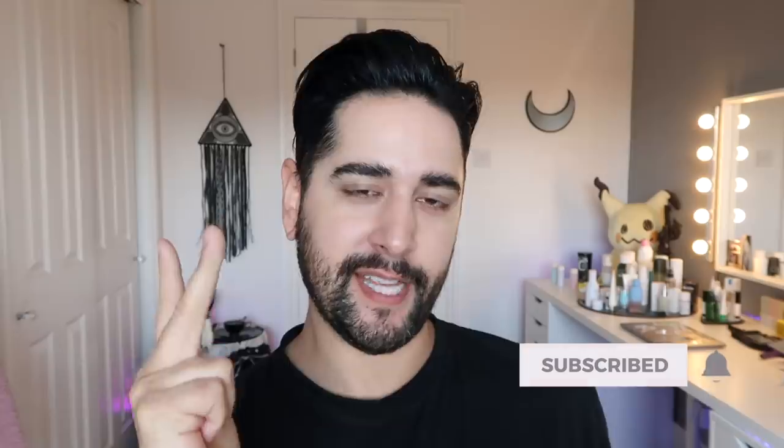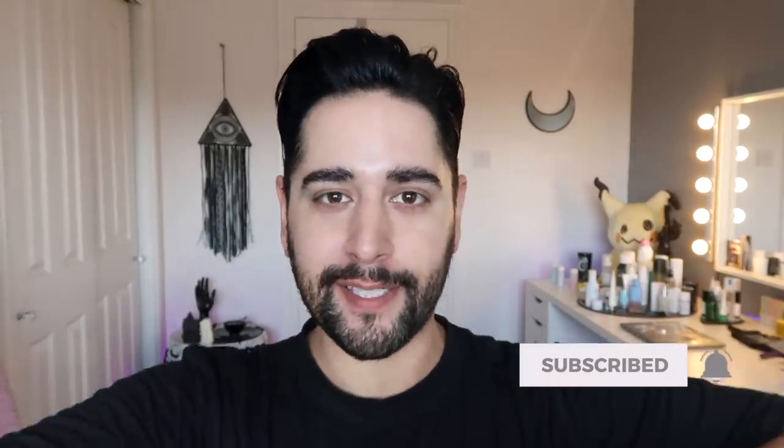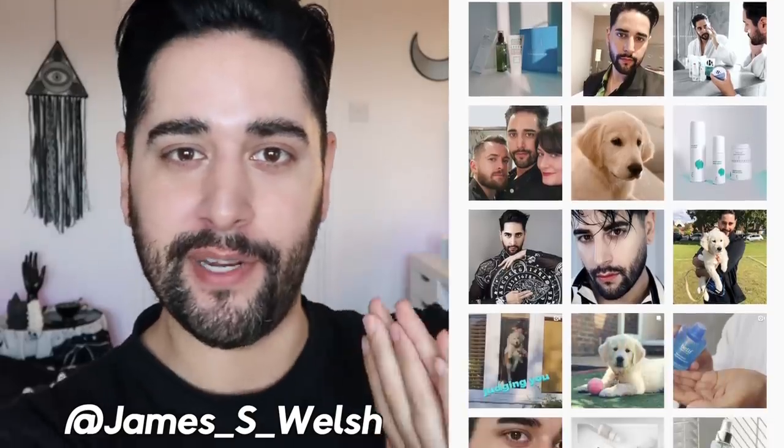Hello everybody, welcome back to my channel where we talk about skincare, grooming, and sometimes hair. So if that sounds like your thing, make sure you are subscribed. Also, come and follow me on Instagram where I post a lot of stuff you're not going to see here on YouTube.